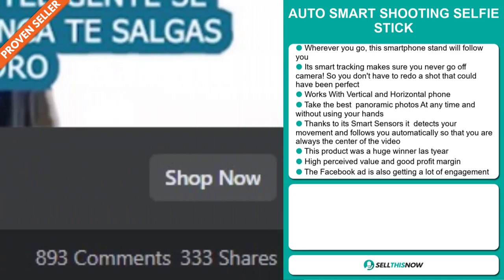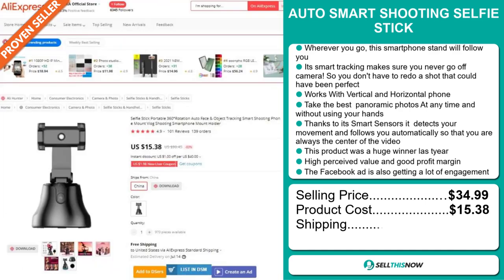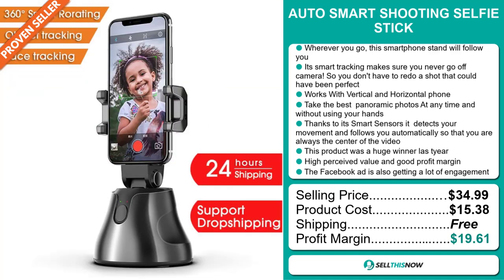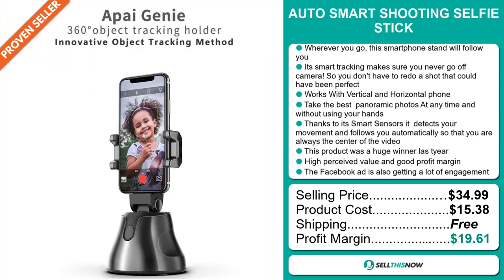The selling price for the Auto Smart Shooting Selfie Stick is just under $35, whereas the product cost is only $15.38. Shipping is completely free, so you're looking at a very good profit margin of $19.61. Sell this now!